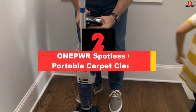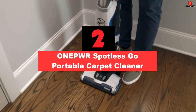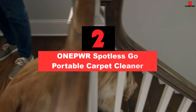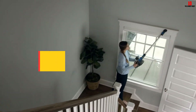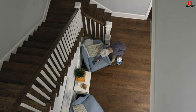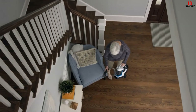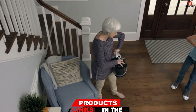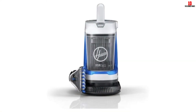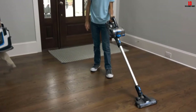At number 2, we have the One Power Spotless Go Portable Carpet Cleaner. If you have kids or pets, or both, then you know the song and dance — kid messes up and you go get the carpet cleaner. Often you have to struggle with untangling the cord and getting to the closest outlet, but you are in luck as this is a cordless unit. It is truly a grab-and-go device that will save you the pain.